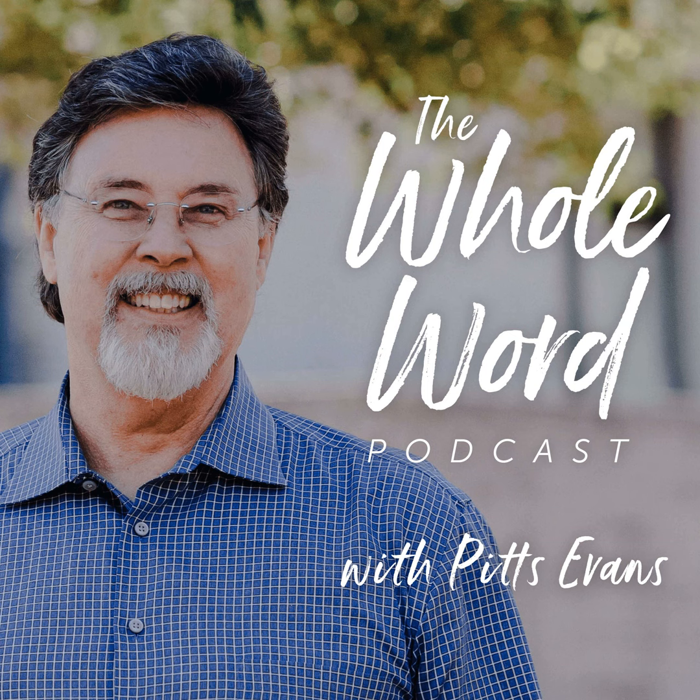Thank you for listening to this episode of The Whole Word. It was brought to you by Whole Word Fellowship and the Northern Virginia House of Prayer. If you were encouraged, please share our podcast with your friends. We'd also appreciate it if you'd hit subscribe in your favorite podcast app and take a few moments to write a review. You can go to wholeword.net or wholewordpodcast.com for more information. Thank you again, and may the Lord Jesus bless you today and always.